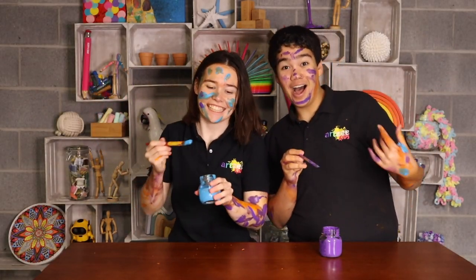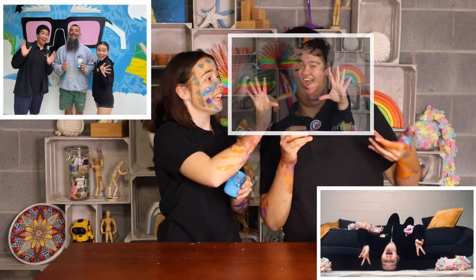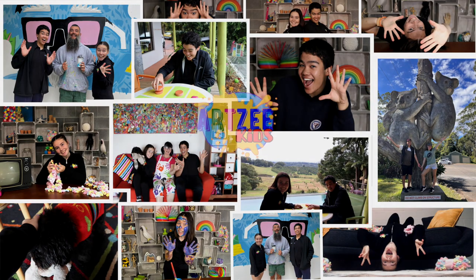Hey, I'm Jazzy, I'm Chris and we're Artsy Kids!